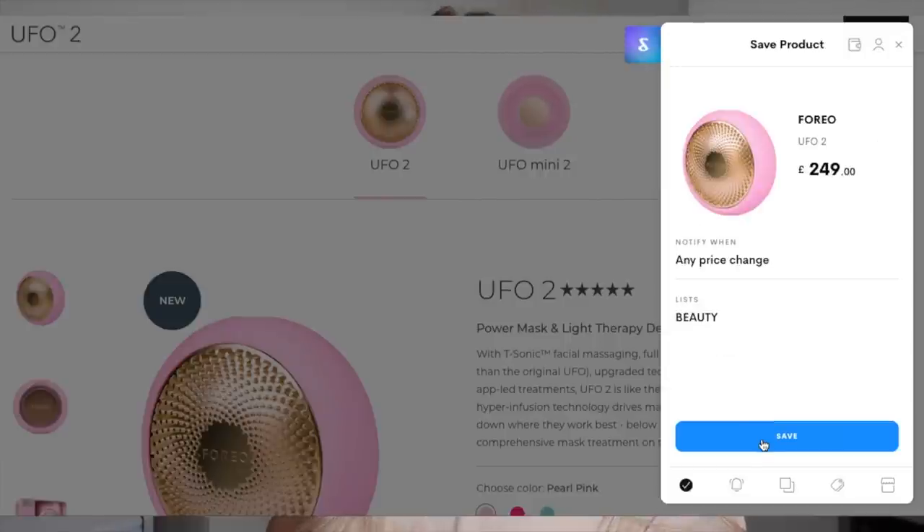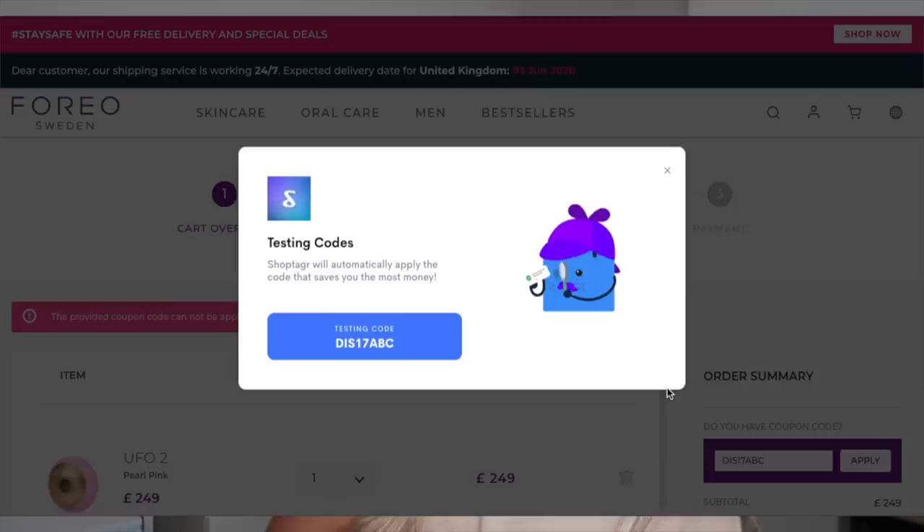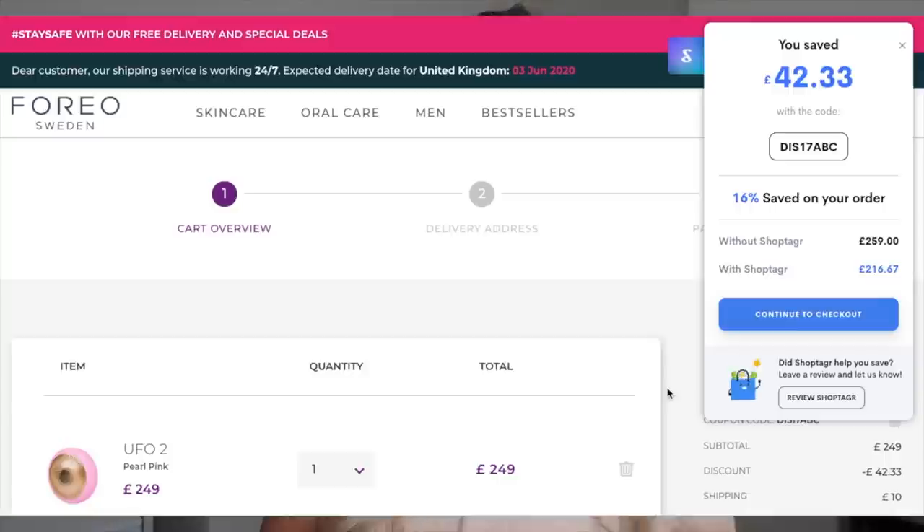ShopTagger will notify you via email or mobile push notifications when an item you've saved has either come back in stock in your size or has reduced in price. For savvy shoppers like me who love a bargain — especially around special occasions, birthdays, or Christmas — I shop using ShopTagger to make sure I get the best price. They also auto-scan for coupon codes at checkout. I'll leave a direct link in the description box below if you want to download it for free today.